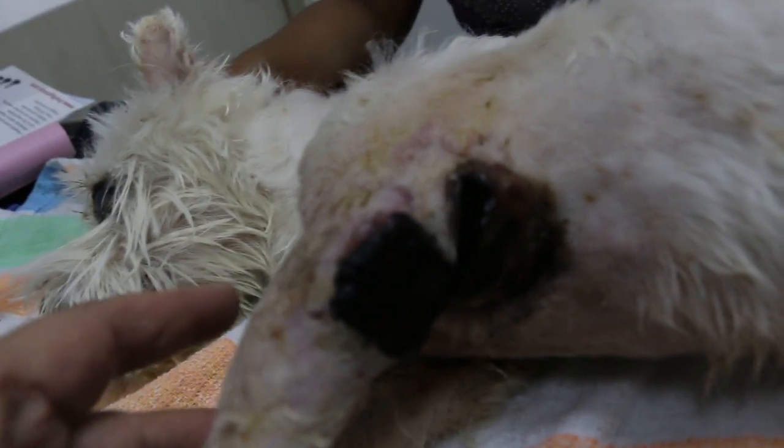The dog was then bathed and the wound irrigated and rinsed off to ensure it was properly cleaned before further assessment.